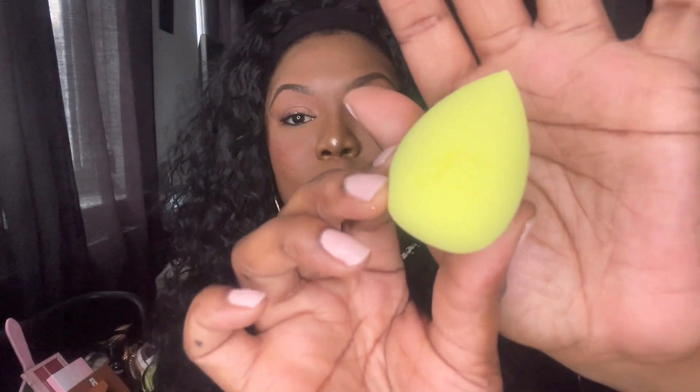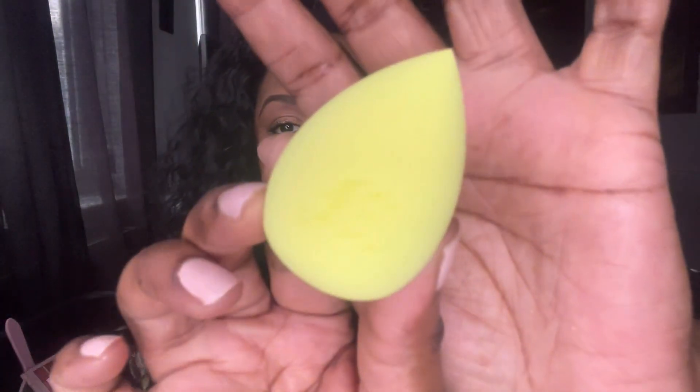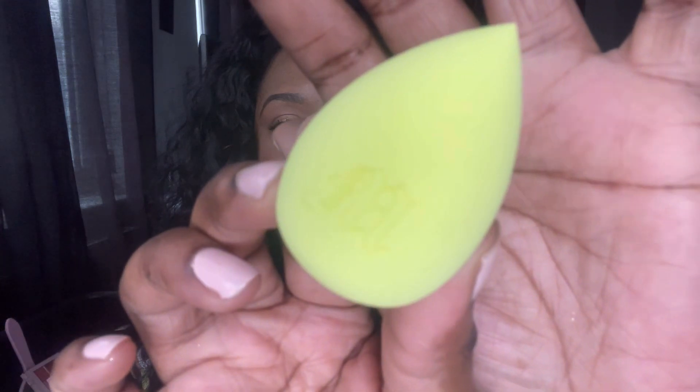Jumping straight back in — the next thing I got was the Made by Mitchell sponge. I have a couple of these and they are really, really nice. It has the M logo on it — there you go. It's really nice, it's firm but once you wet it, it does soften up a bit while still keeping some of that firmness for the bounce. I really do like the Made by Mitchell sponges, and it's so pretty that it comes in its own little pouch.